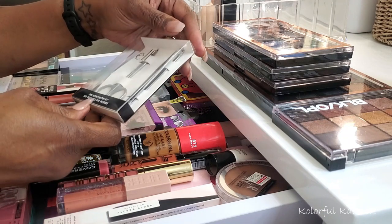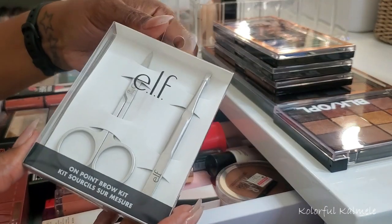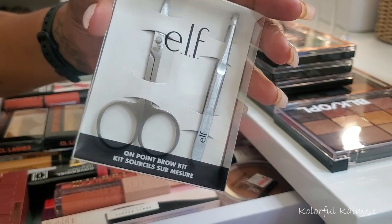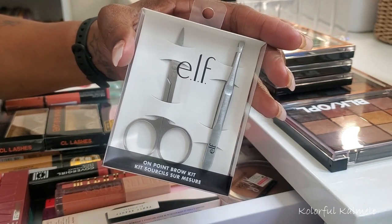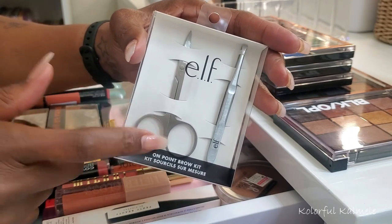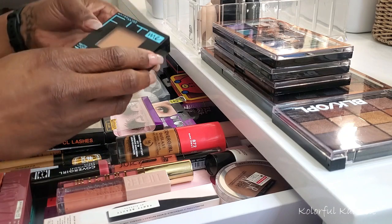From ELF I also picked up an On Point brow kit. It's really cute — it has tweezers and little scissors. I haven't had little scissors like this in my beauty drawer, and a lot of times when I'm doing my brows I brush them up and need to trim the top when cleaning them up. I never had any little scissors like this, so I'm glad I have some now.